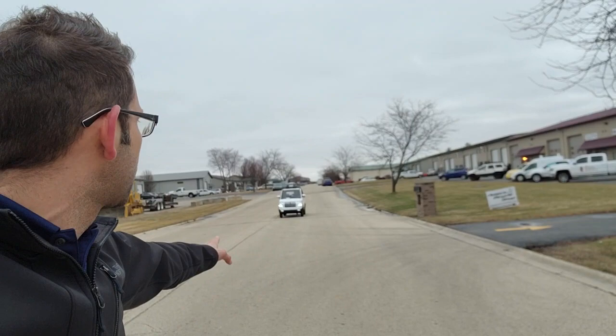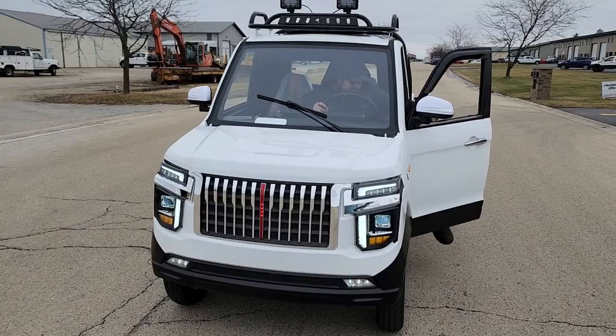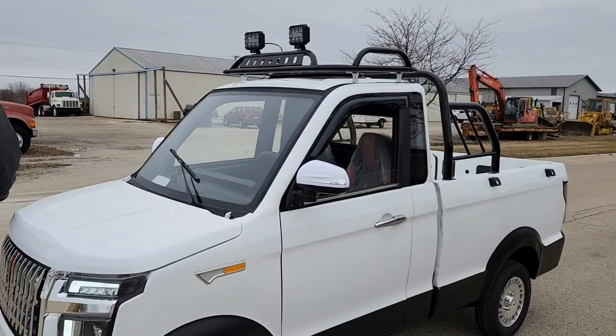LED lights in the front, turn signals, headlights, and a windshield wiper as well. This is the two-door dump truck — we also carry the four-door as well. Give us a ring today. The number is 866-606-3991. Beautiful machine — get some gravel! Call us up today: 866-606-3991. Saferwholesale.com.